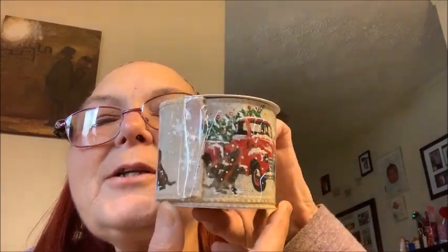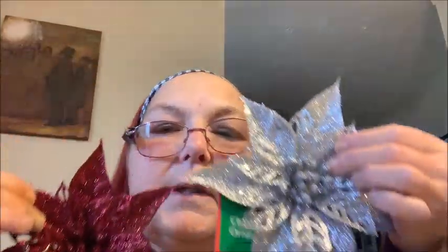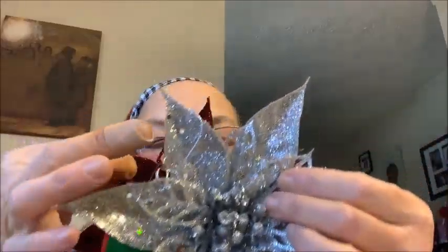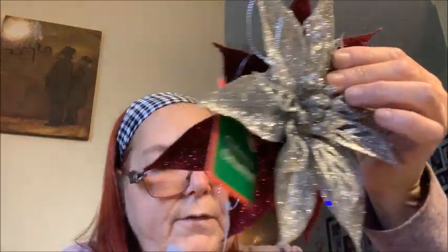And I found some burlap with the red truck and a dog. Look how pretty that is. What am I going to do with this? I have no idea, but I wanted it so I bought it. Now everything else is for pocket letters. I got one red and one silver poinsettia — it can hang on the tree and my tree is red and silver, but I think I'm using them for pocket letters.